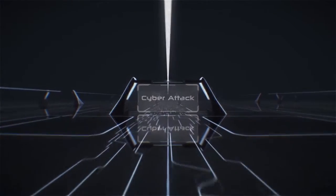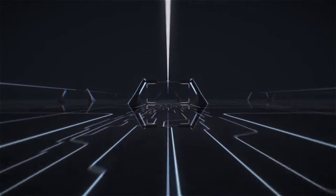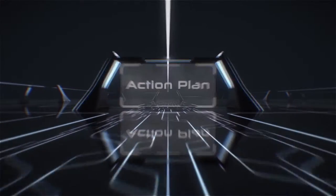Once a breach occurs, senior executives need to know what happened, the impact on the company's assets, and the plan to fix the problem and guard against future attacks.